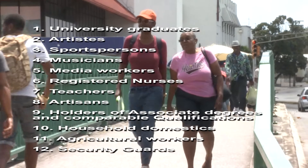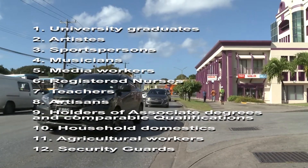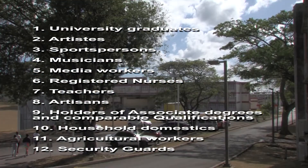Any citizen of the 13 CARICOM nation states can qualify for a CARICOM Skills Certificate. There are quite a number of classifications of persons who are allowed to move freely — the 12 categories are as follows.